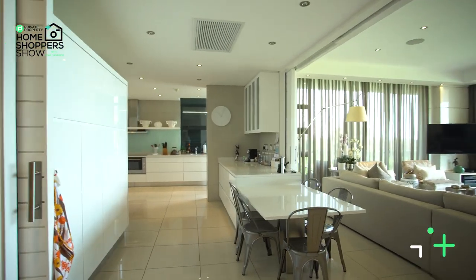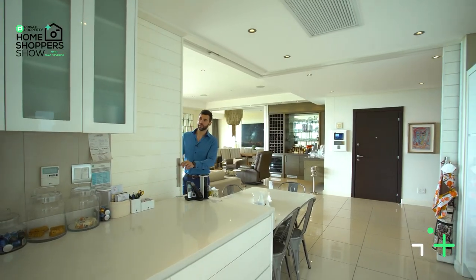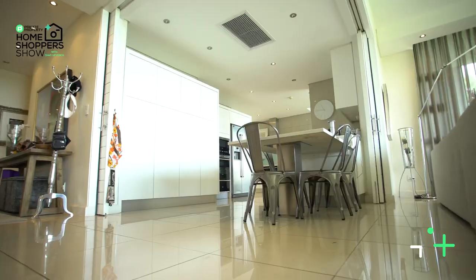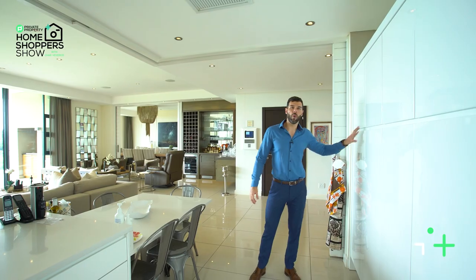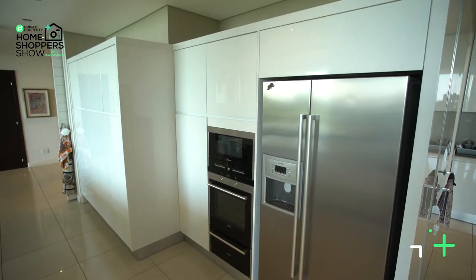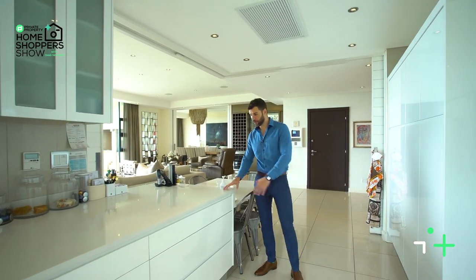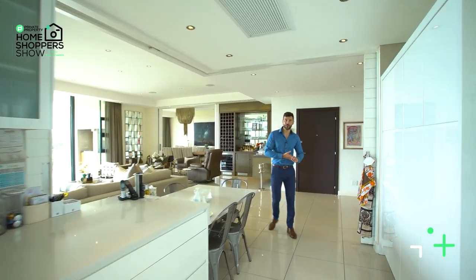These stackable sliding pocket doors tuck right away, giving you unobstructed views even when you're whipping up your favourite meal — those incredible views of Sandton. All of this gloss white sliding cabinetry hides away your cupboard space. Over here you've got your breakfast nook, and then moving further into the kitchen you've got your prep space with these beautiful Caesar stone countertops.